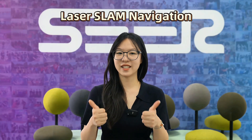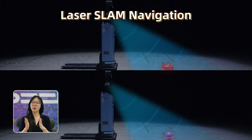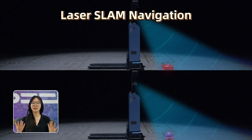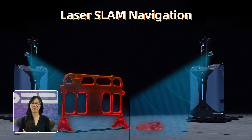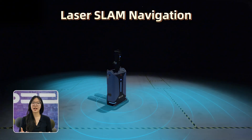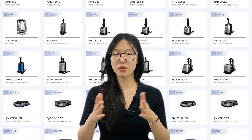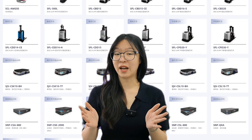Now, the star of the show: laser SLAM. It's the most advanced and widely used method today. Robots use lidar to build and constantly update a 2D or 3D map. It's flexible, accurate, and doesn't need fixed infrastructure — just smart sensors and software. Sierra Robotics controllers all support laser SLAM navigation right out of the box.